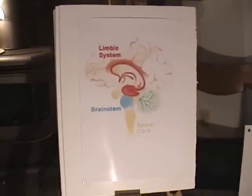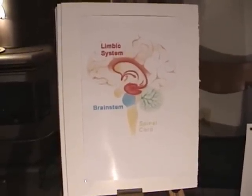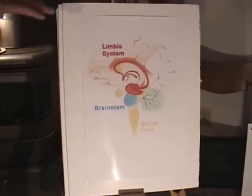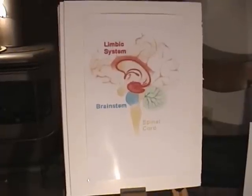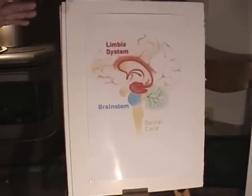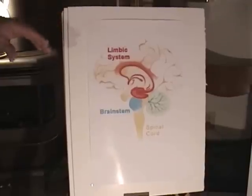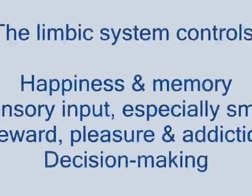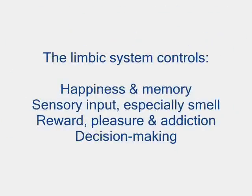This next slide is a picture of the limbic system, where it starts in the middle of the brain. Now, this brain is the world's greatest computer — it's just unbelievable when you study it. I'm going to show you what the limbic system controls: happiness, smelling and sensory input, pleasure and addiction, and requirements for decision-making.